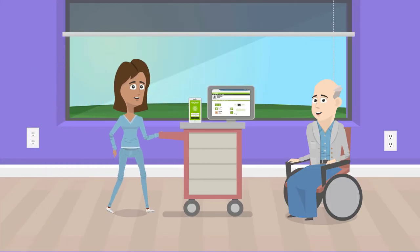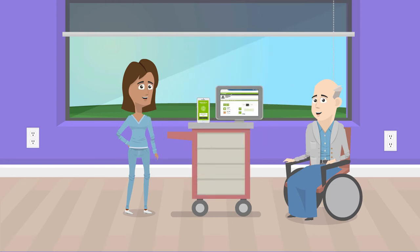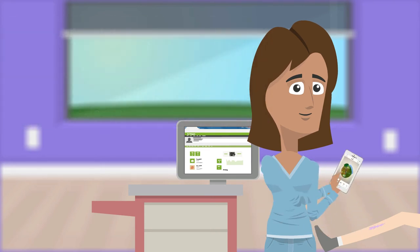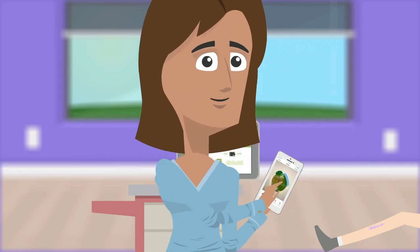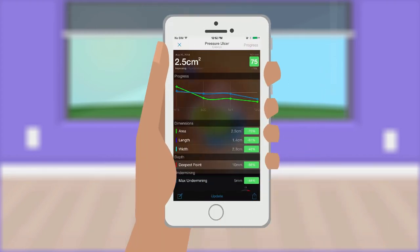Now that PointClickCare's skin and wound solution is in place, Beth is very happy. She and her co-workers are able to easily and consistently measure wounds. Beth uses her iPhone to take accurate measurements and easily record all information into the EHR — no more paper or Excel. And to top it off, she can easily see how the wound healing is trending, with no more inconsistent measurements.